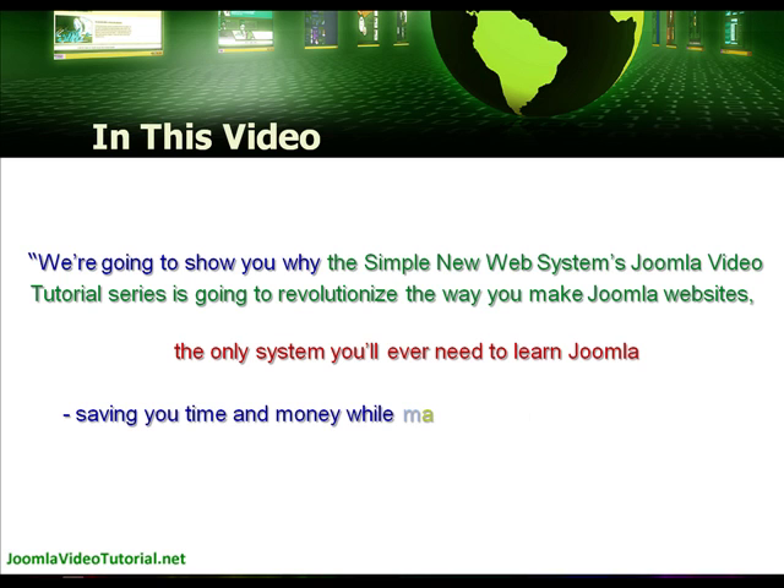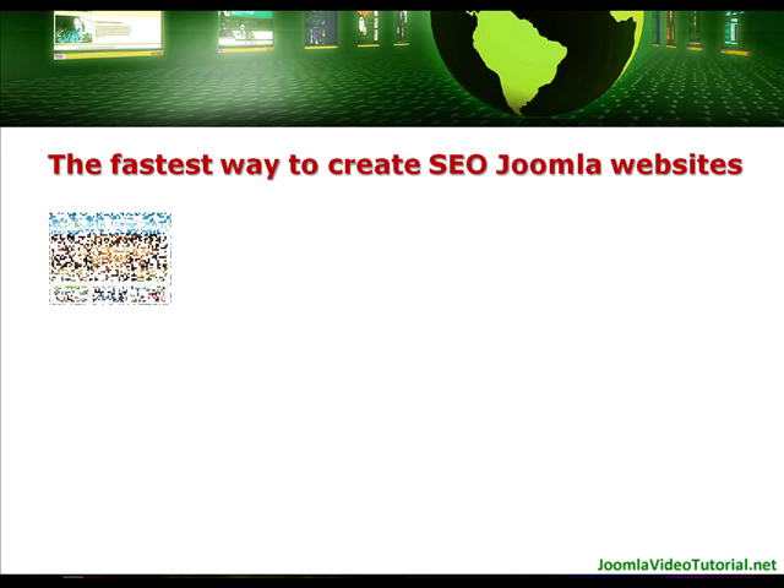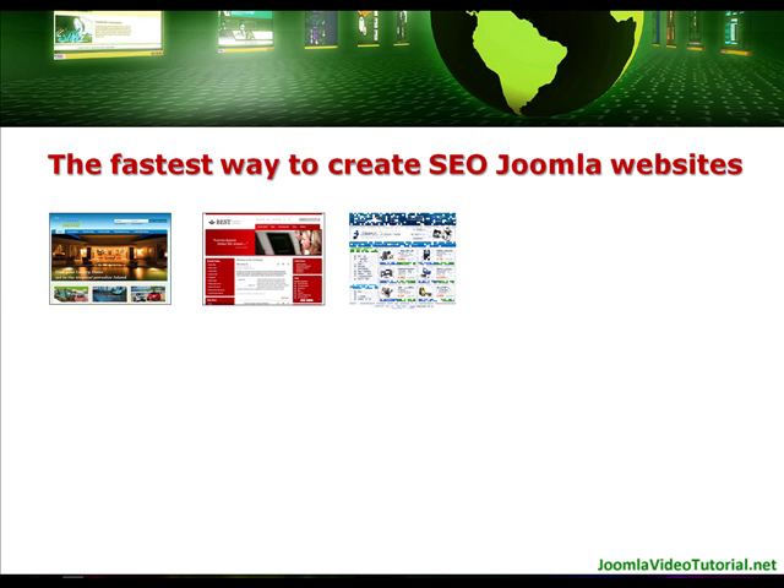Saving you time and money while making it simple and easy for you to make professional websites. We'll be showing you the fastest way we know how to create search engine optimised Joomla websites.